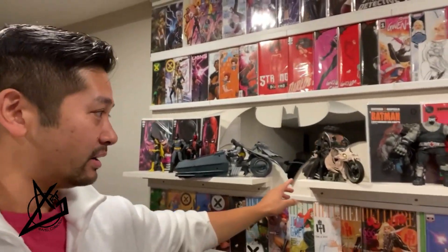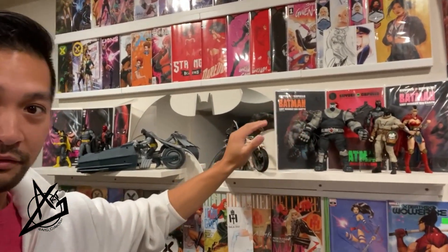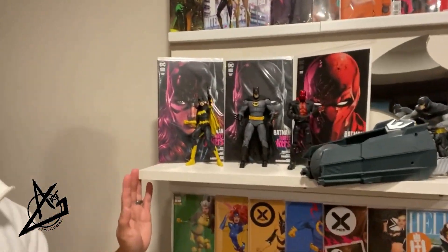By the way, take a look at this — this is what I did. I built these shelves to put on the wall just so I could display some of the comics and figures, as an inspired display for it. So that's what I did so far with these shelves. Pretty cool.